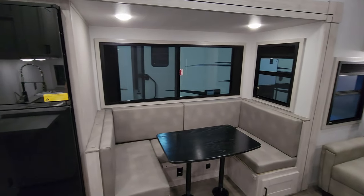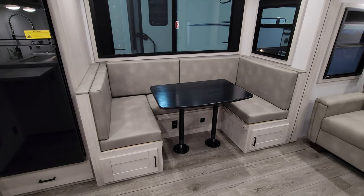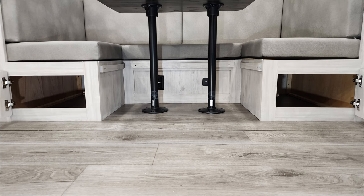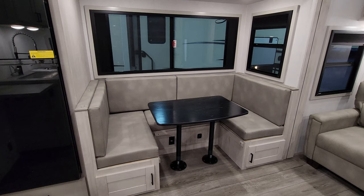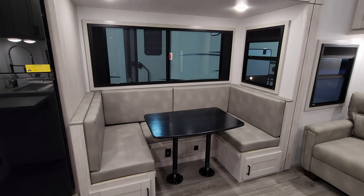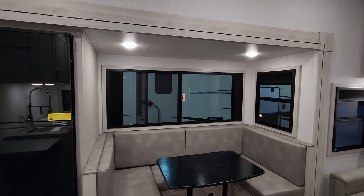Over here on the slide, you have that big U-shaped dinette. There's storage underneath, with a little cabinet door on each side. There are electric outlet and USB charger ports, and it will also go down and make into a bed. You have large windows over there with those built-in nightshades.